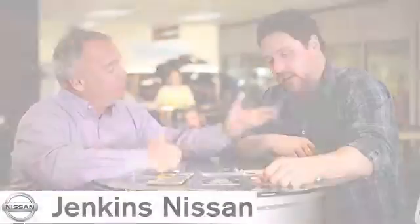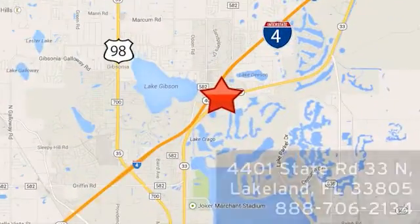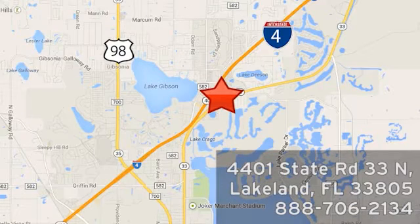At Jenkins Nissan, honesty is our policy. We're conveniently located at 4401 State Route 33 North in Lakeland, Florida.